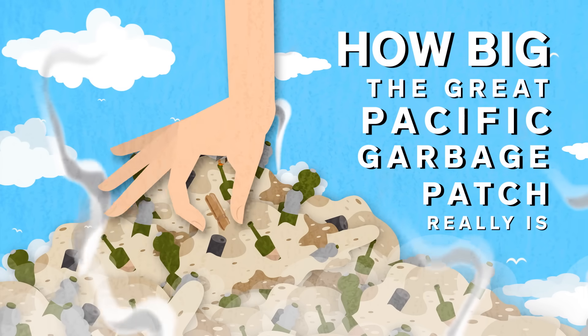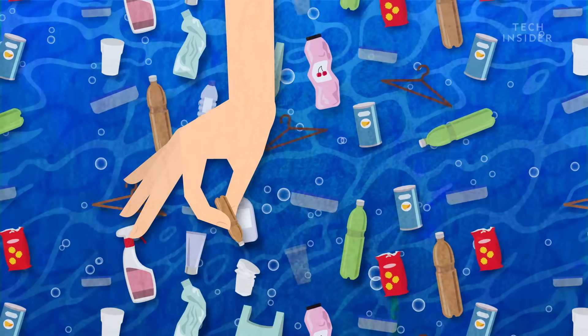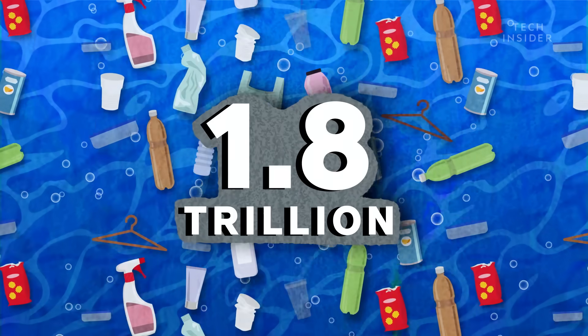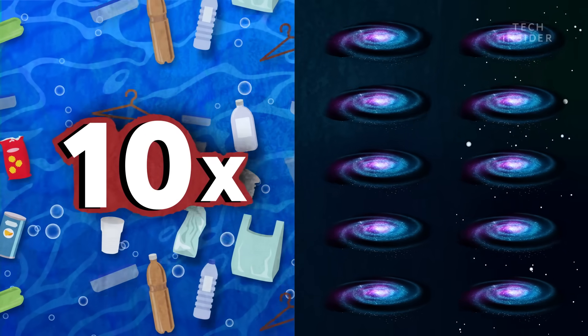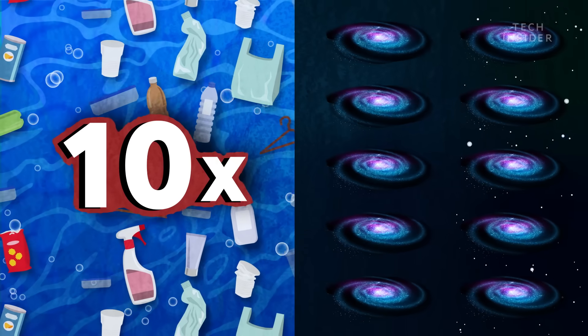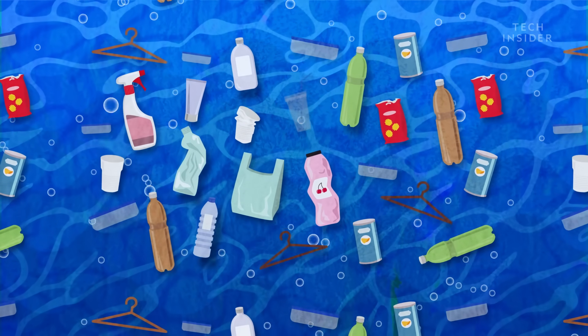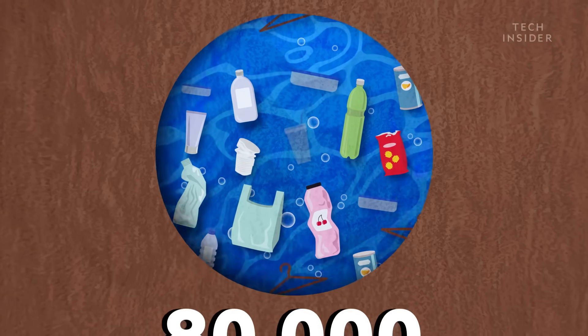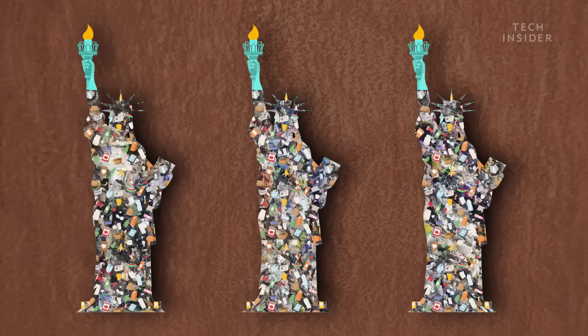If you picked up each piece of plastic in the Great Pacific Garbage Patch, you'd carry away about 1.8 trillion individual pieces. That's 10 times more plastic pieces than there are stars in our Milky Way galaxy. And it would weigh a whopping 80,000 tons, equivalent to the weight of three Statues of Liberty.